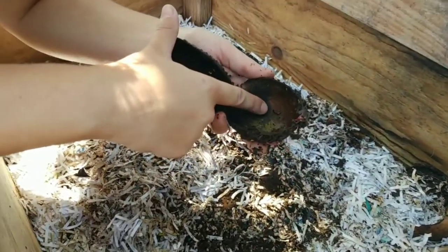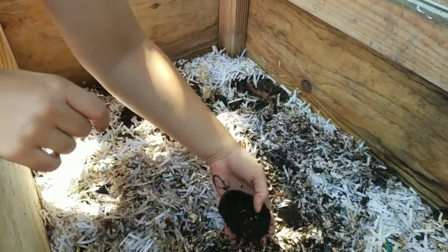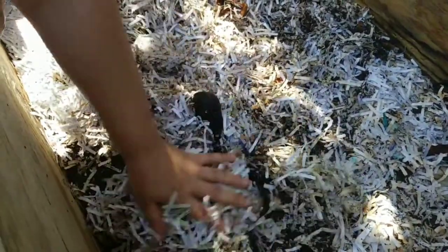And then invertebrates — oh look, there's another little earwig in there. It's very important that we have our decomposers to break down this material for us. They're going to be eating those food scraps and in return they're going to produce waste, just like everybody does, and this actually creates that soil.